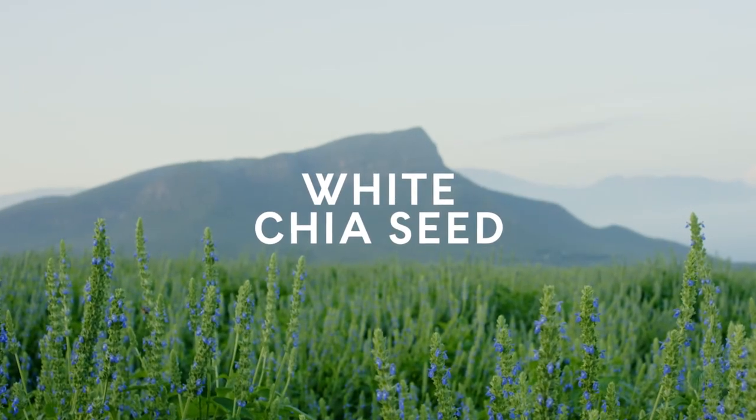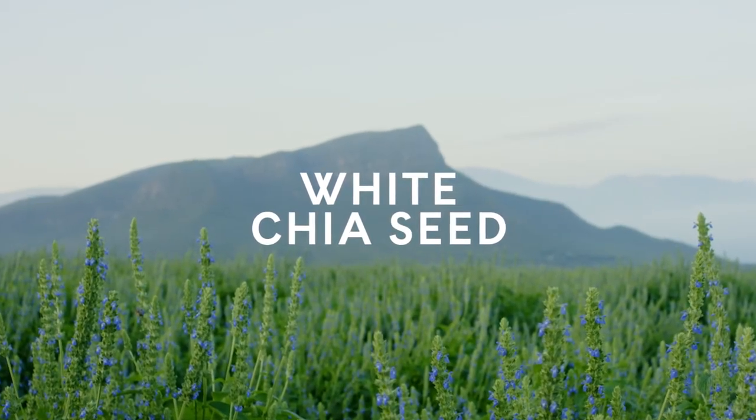All of the Artistry Skin Nutrition formulas contain a very special ingredient, one that has superpowers because of its multiple benefits. It's called a super seed and it's our very own — we get it from our own Nutrilite farms.